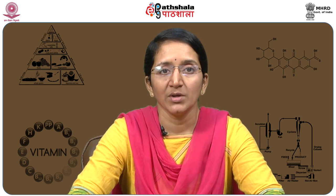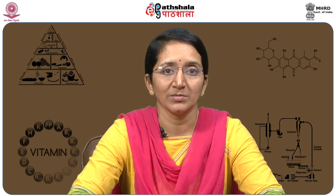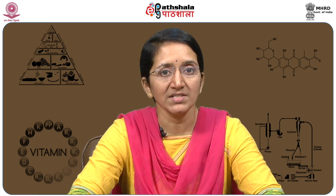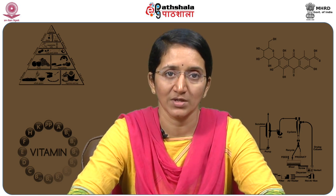In this topic we will learn about the properties, the stability, the modes of degradation of all these fat-soluble vitamins, their importance in the diet, and the nutritional properties of all the fat-soluble vitamins.